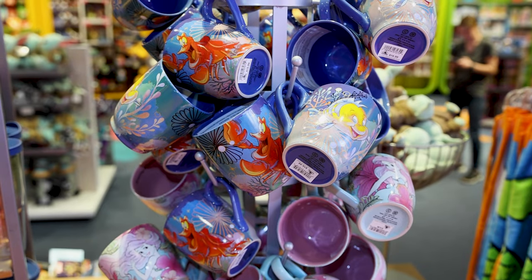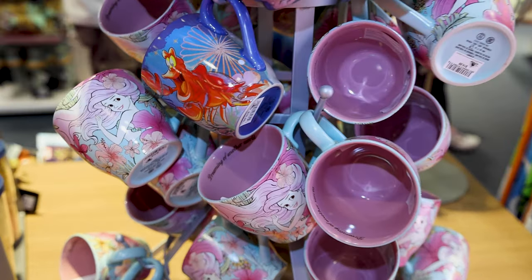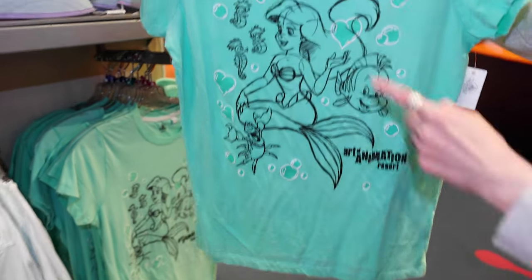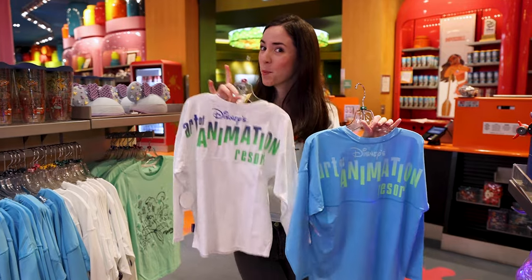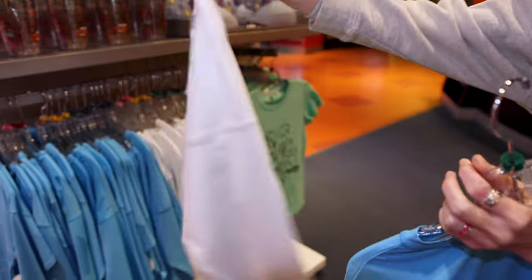They have a little stand with all the Little Mermaid mugs — two designs. A little Mickey paint palette magnet for $13. Here's another Little Mermaid shirt for $35 — the bubbles are hearts. For kids, they have UV protection long sleeve shirts by Spirit Jersey for $50 — this one says Art of Animation on the back and features Little Mermaid.